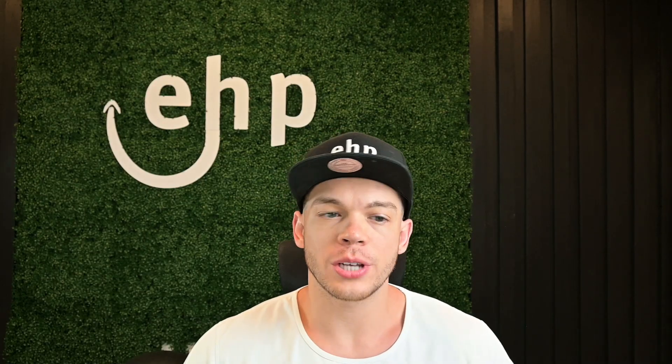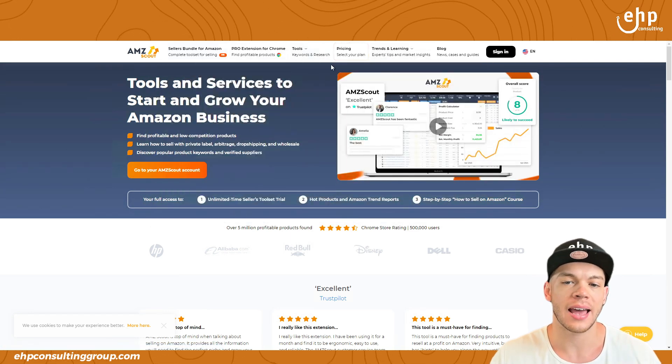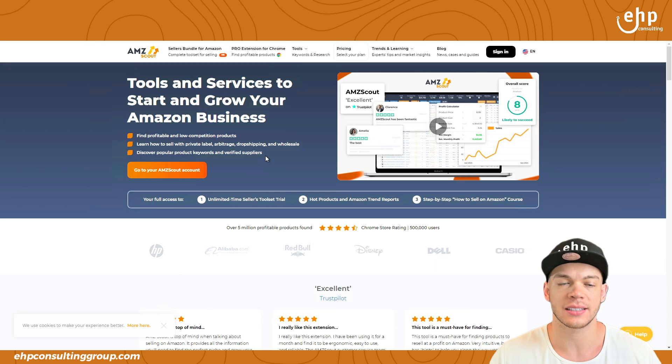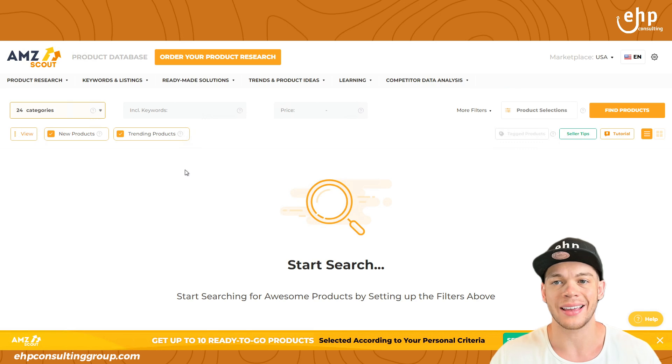You can head over to amzscout.net and you can see all of their tools that they offer and their pricing. They have one-time fee pricing that lasts a lifetime, which is pretty cool. But let's dive into the actual tools that they offer.